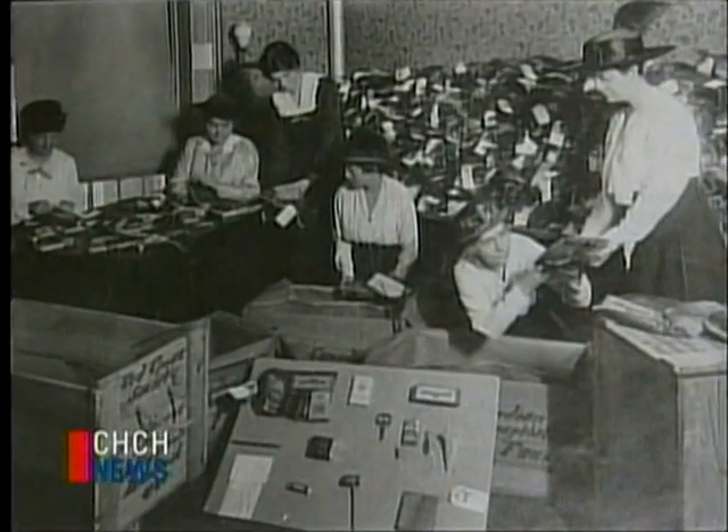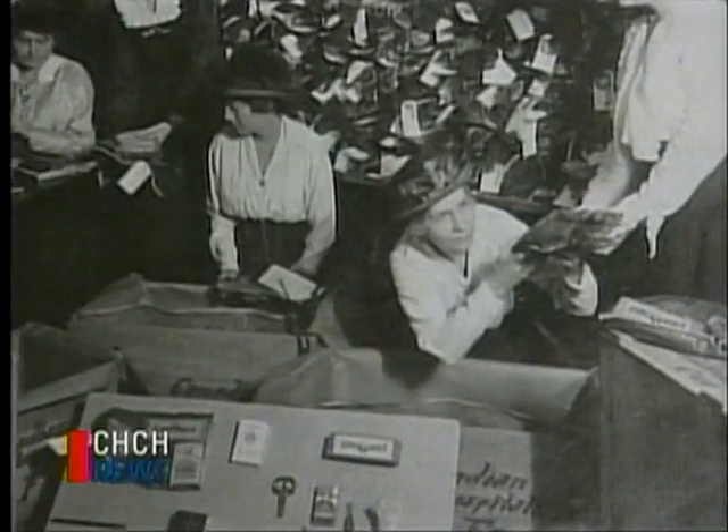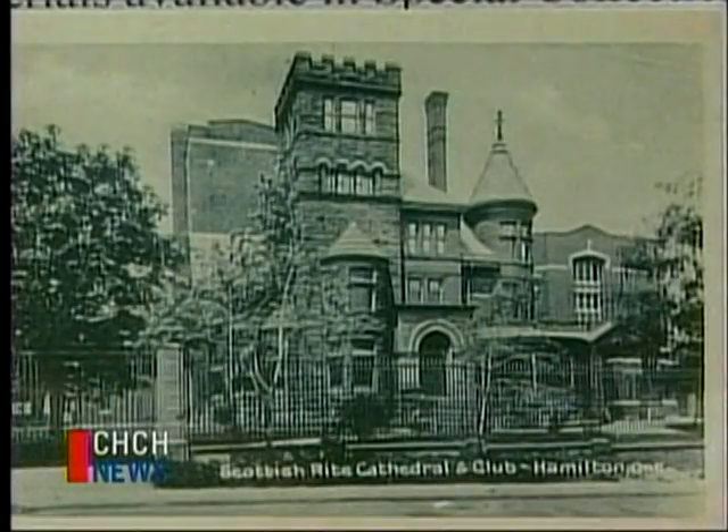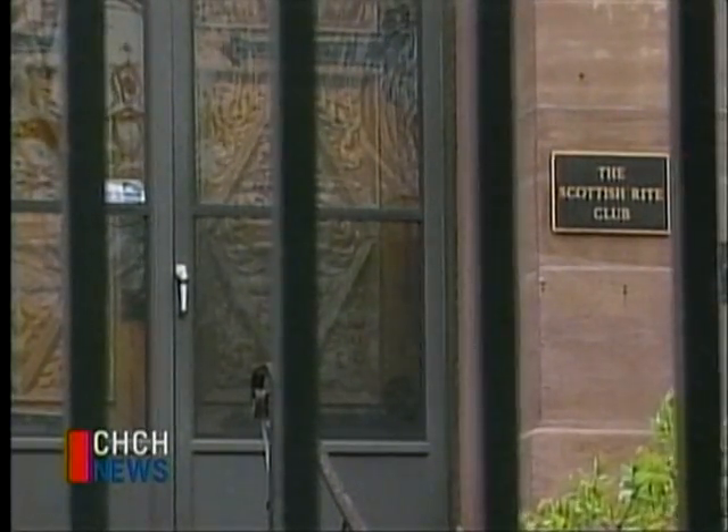During the First World War, the home was used for a couple of purposes. Officers with the Third Canadian Overseas contingent were quartered there, and it also served as the headquarters of the Canadian Red Cross Society, Hamilton Branch. After the war, the house was vacant and abandoned until 1920, when the Scottish Rite purchased the property for their Masonic purposes.